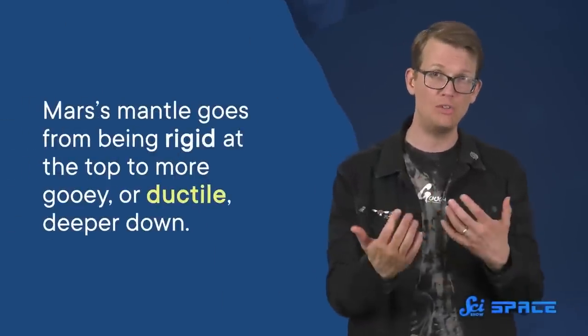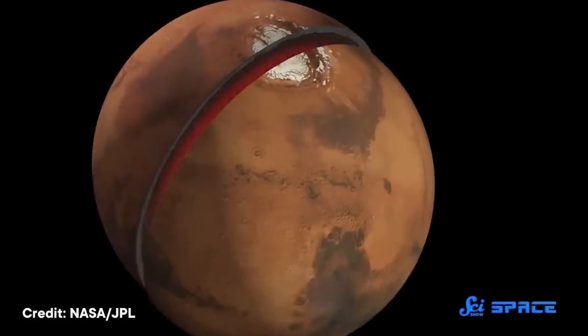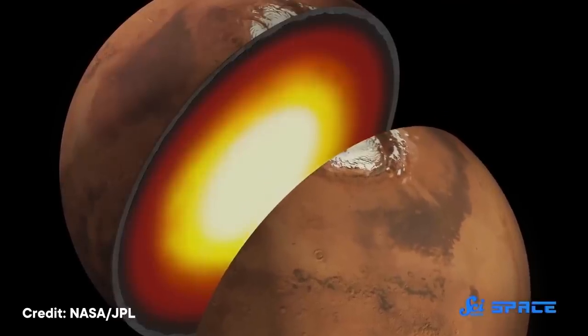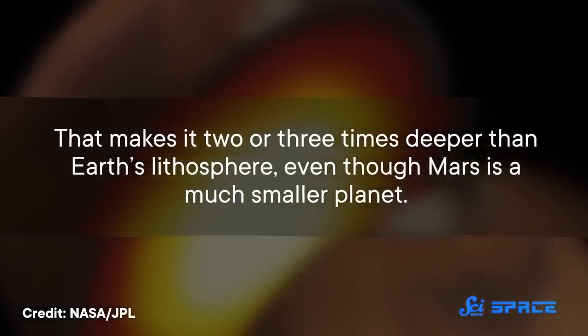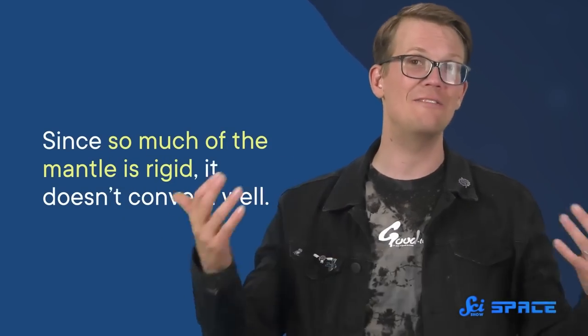One layer below that is the mantle. Like on Earth, Mars' mantle goes from being rigid at the top to more gooey or ductile deeper down. But the authors found that, unlike on Earth, the rigid part of Mars' mantle — known as the lithosphere — goes extremely deep, some 400 to 600 kilometers below the surface. That makes it two or three times deeper than Earth's lithosphere, even though Mars is a much smaller planet. And since so much of the mantle is rigid, it doesn't convect well — there is some convection, but it's super slow, which explains why Mars has no plate tectonics.